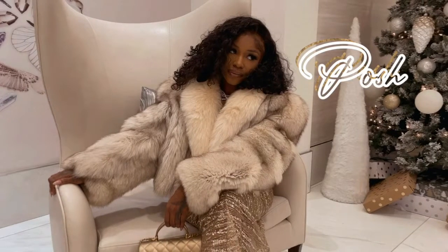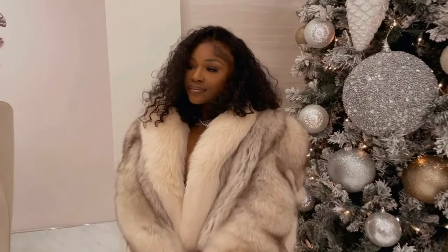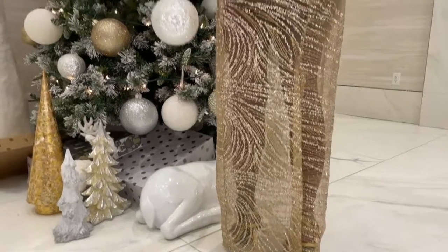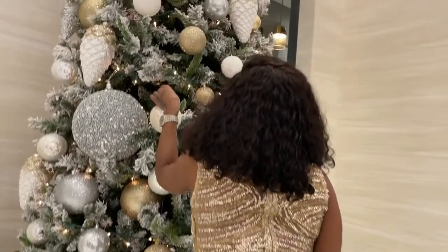Hi guys, my name is Pasha, welcome back to my channel. I decided to call y'all back and I'm glad y'all picked up the phone. So today we're going to be doing a haul, pretty much showing you guys some pieces that I got from Pretty Little Thing. And also, I just wanted to give y'all a little insight on what I've been doing.